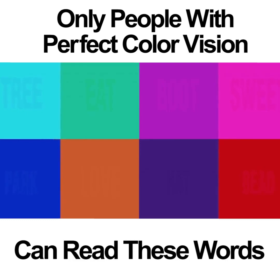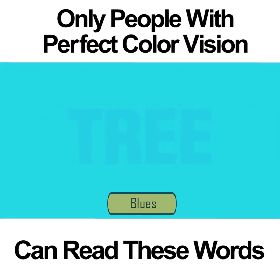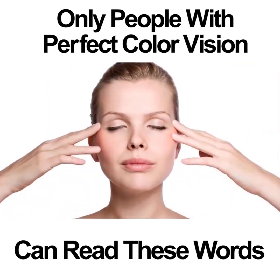Only people with perfect color vision will be able to see these eight words. This is one of the easiest photos on the test — it's basically a warm-up to get you going so that you understand exactly how these tests work.